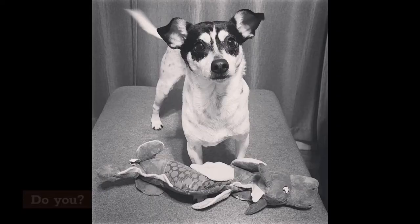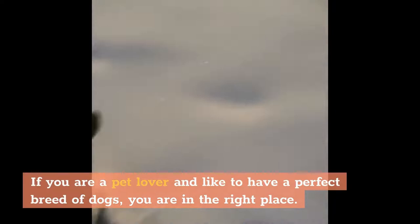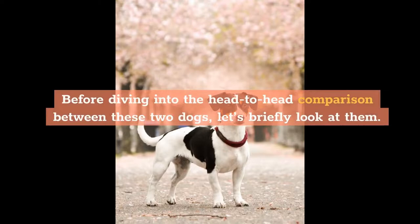You may feel curious about what's the difference between a Jack Russell Terrier and a Rat Terrier. Then follow this video for a better understanding. If you are a pet lover and like to have a perfect breed of dogs, you are in the right place. Scroll down and know the unknowns.